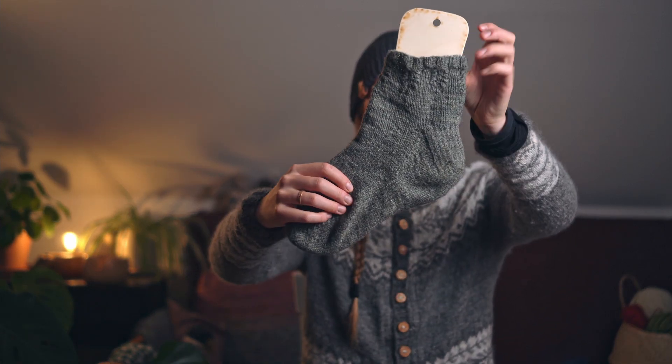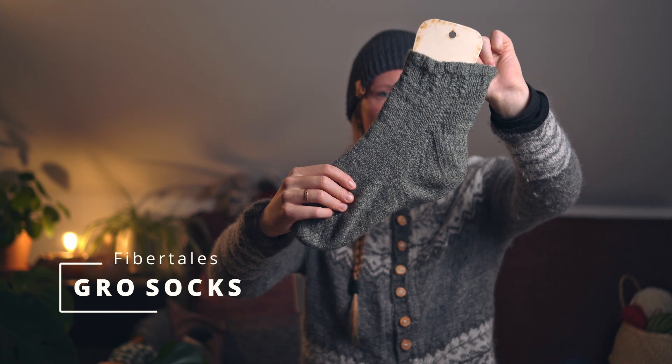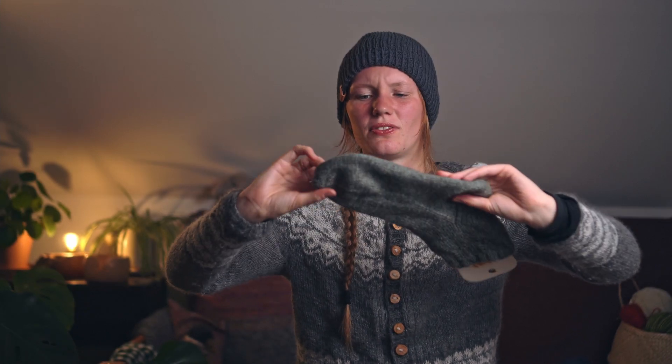These are The Socks by Fiber Tails. They're a bit wrinkly because I've been wearing them already.